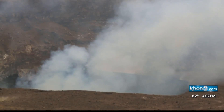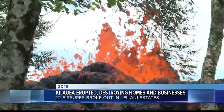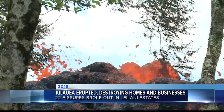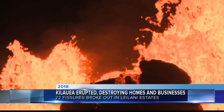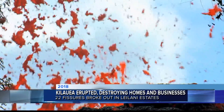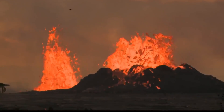You may recall on May 3rd, two years ago, Madam Pele made her dramatic return to Kilauea with the beginning of a four-month-long eruption on the Big Island. 22 fissures broke out in Leilani Estates, later culminating with the massive 200-foot fountain at Fissure 8, destroying homes and businesses. It caused nearly $800 million in property damage, which the island is still recovering from.